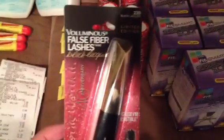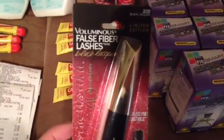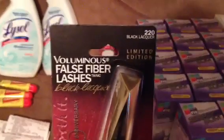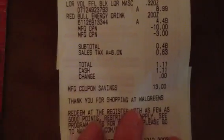I did splurge — I spent $13 worth of register rewards on the Voluminous False Fiber Lashes. If you watched my 'Things I Got Couponing' video, you know this is my brand. It's limited edition in the color Black Lacquer, so I'm really excited about that. It was $8.99 — I couldn't find my coupons for the L'Oreal. And I got a huge Red Bull. So I used $13 worth of register rewards and paid $0.48 plus tax, which was totally worth it to me.